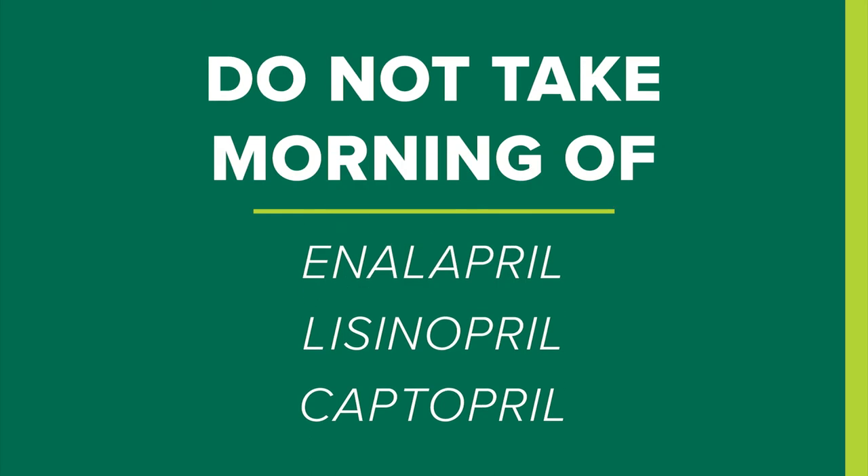The morning of your surgery, you may take your normal medications with a sip of water. Please do not take any blood pressure medications, especially if you're taking ACE inhibitors like enalapril, lisinopril, or catapril.